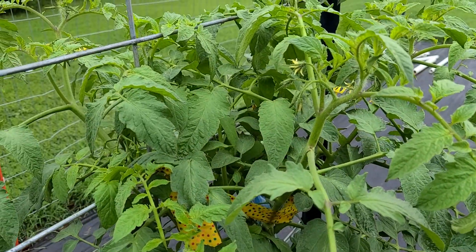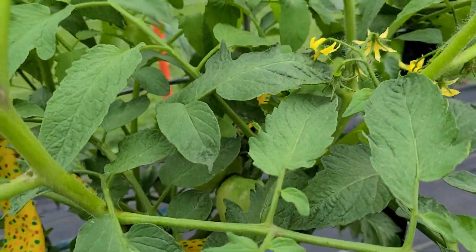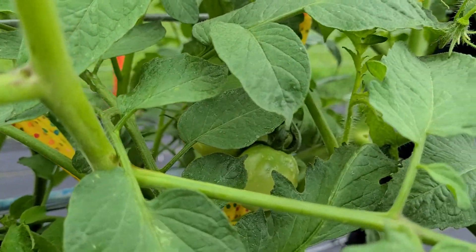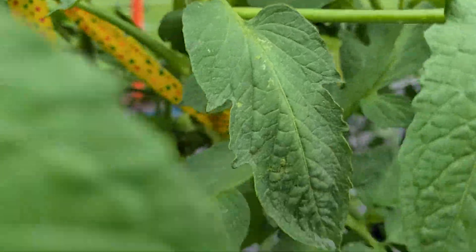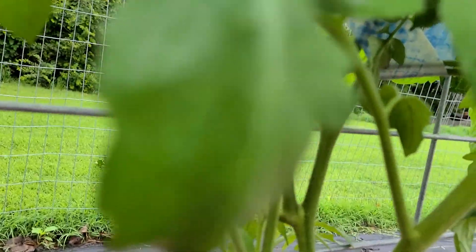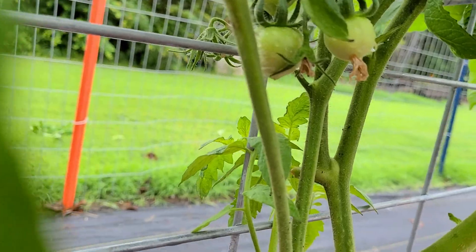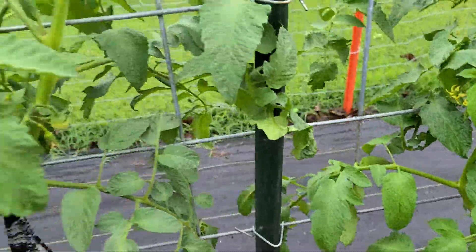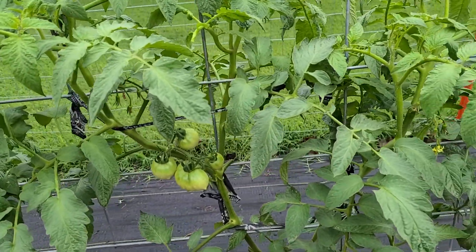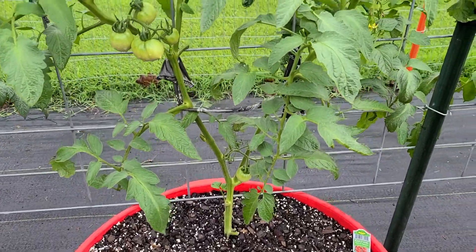My Early Girl tomatoes — you can see some tomatoes up there, right in there. Then we'll come down here, got some more right in there. There's the other Early Girl. The plants look a little scrawny to me, but anyhow.